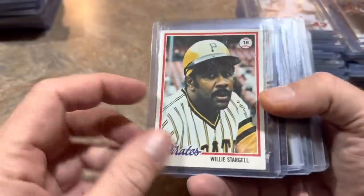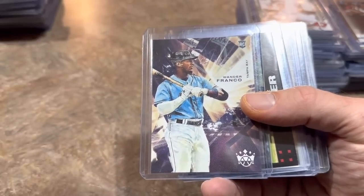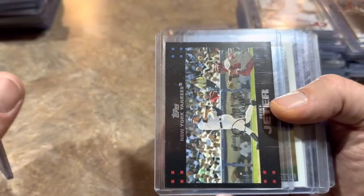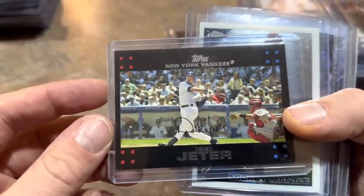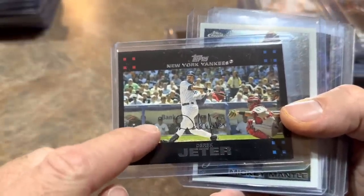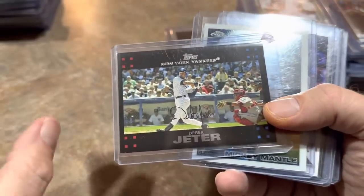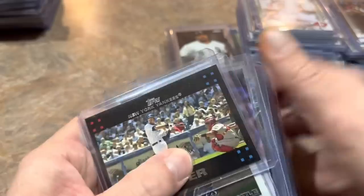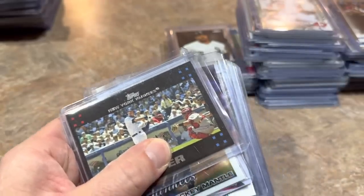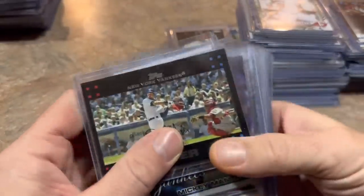A Willie Stargell 1978 Topps card. Wander Franco's. And then this one — I bought it anyway because I see the error card more than the corrected version. This is the Jeter corrected — so there's no longer Mickey Mantle and George W. Bush right there. This is the corrected version. One of these days I will put the error and the corrected version side by side in a top loader.